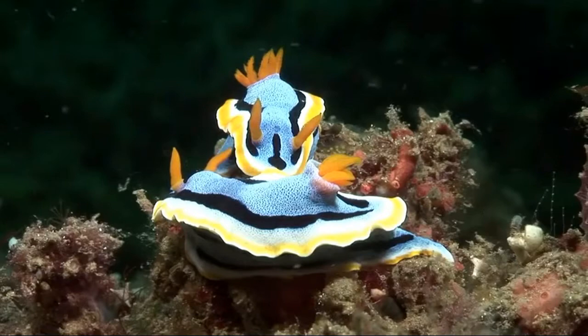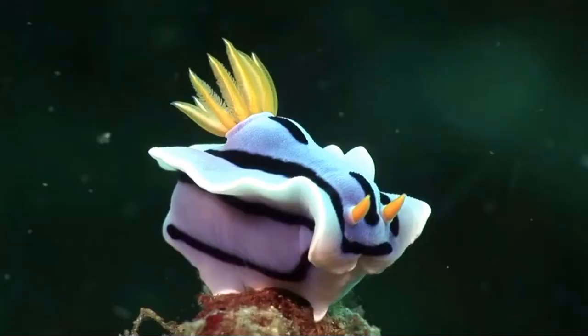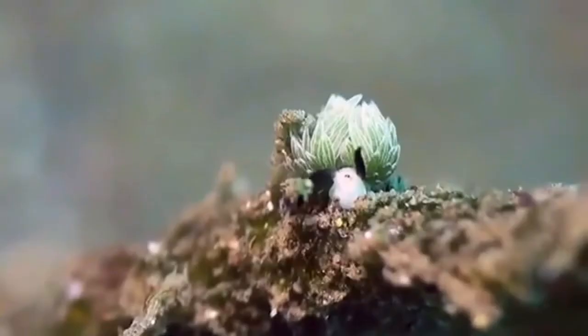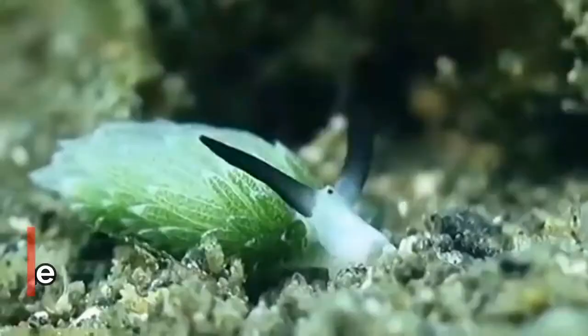Nudibranchs get their bright colors from the food they eat. These colors may be used for camouflage or to warn predators of the poison that lies within. There are certain species of sea slugs, such as Costasiella kuroshimae, or leaf sheep, that produce solar power by eating corals which are rich in algae.